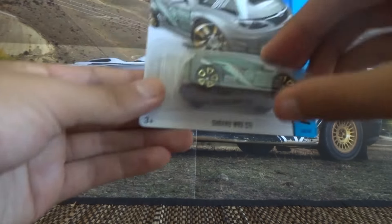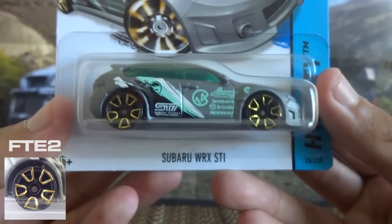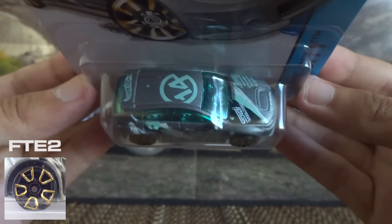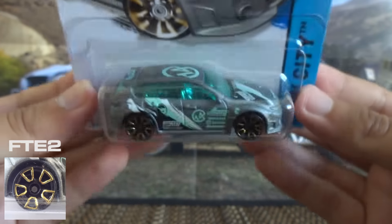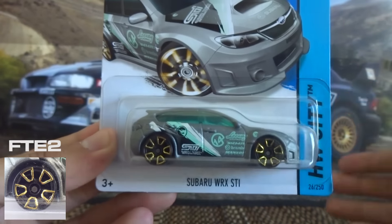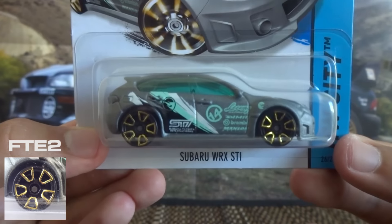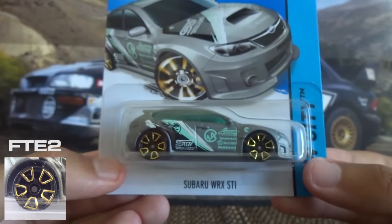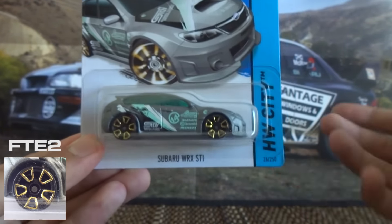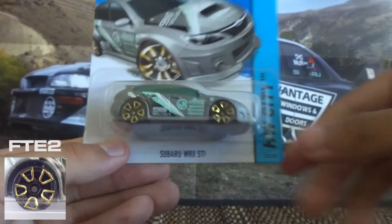The next wheel type is the FTE2. FTE stands for Faster Than Ever, and this is the second version of those Faster Than Ever wheels. I'll talk a little more about the first version later on in the episode. When you're talking about FTE2 or FTE wheels, that's basically just referring to Hot Wheels' axle — they have nickel plated axles which make the car roll faster because there's less friction between the axle and the pegs and the wheel on the base.